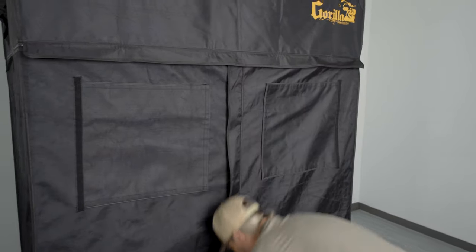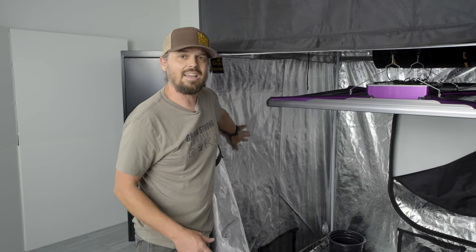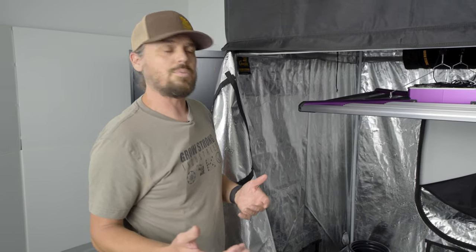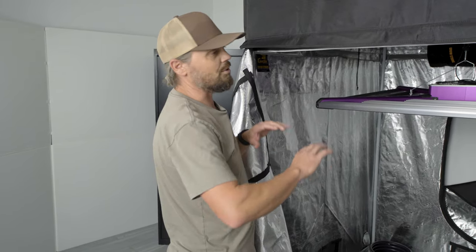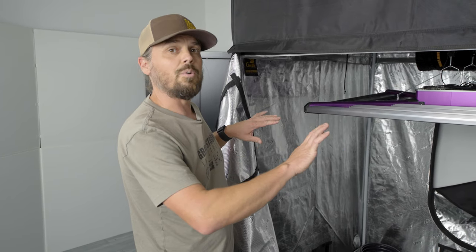Inside we have reflective mylar, which helps redirect any photons going out of the outer edges of our grow light back down towards the canopy. It also makes a really nice, easy-to-clean surface, which is something you want to do between each harvest just to keep any diseases, pathogens, molds, or anything like that at bay — because they're your enemy in any grow. It's a really nice easy-to-clean tent so you can keep that stuff away.